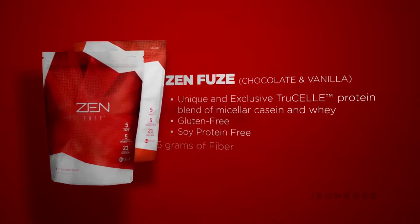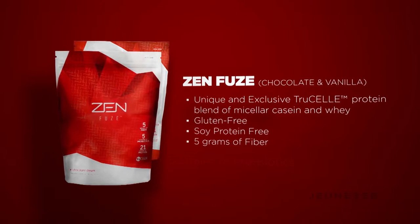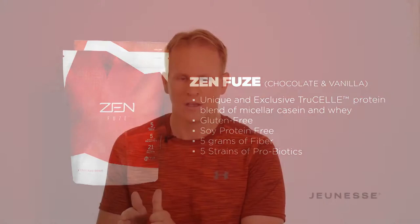The second thing is making sure your digestive system works for you. It's not just 'you are what you eat' — you are what you metabolize. So we did two things. We added five grams of fiber, which bulks up your intestinal tract and slows down the rate of digestion to keep you regular. In addition, we have five strains of probiotics, which keeps your digestive system healthy. So not only do you get all the great benefits from the natural ingredients in Zenfuse and the unique protein blend, but you also get the fiber and the probiotics.